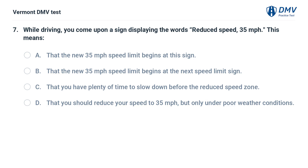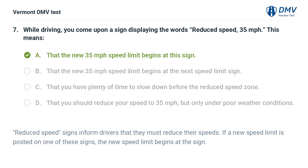While driving, you come upon a sign displaying the words 'Reduced Speed, 35 miles per hour.' This means: A. The new 35 mph speed limit begins at this sign. B. The new 35 mph speed limit begins at the next speed limit sign. C. You have plenty of time to slow down before the reduced speed zone. D. You should reduce your speed to 35 mph, but only under poor weather conditions. The correct answer is A. Reduced speed signs inform drivers that they must reduce their speeds. If a new speed limit is posted on one of these signs, the new speed limit begins at the sign.